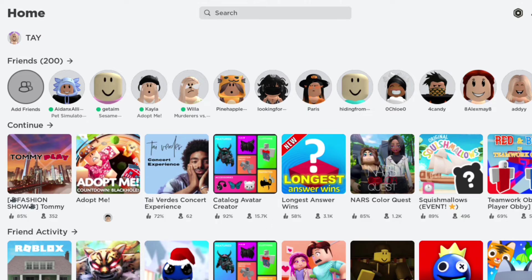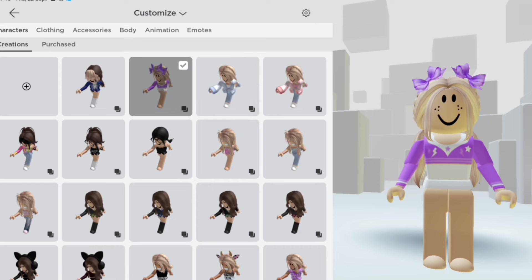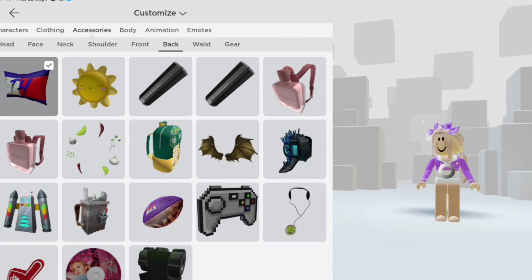Let's go check out our new free item. I really like my new pillow.